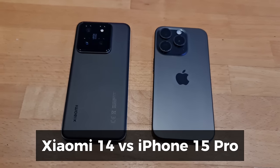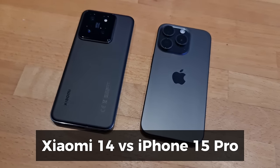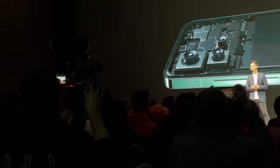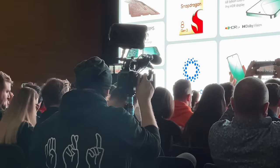I was recently at the MWC event in Barcelona where Xiaomi released their flagship 14 range of smartphones. I've actually already reviewed the Xiaomi 14 cameras, but how do they compare to those on the iPhone 15 Pro?